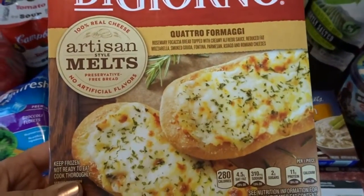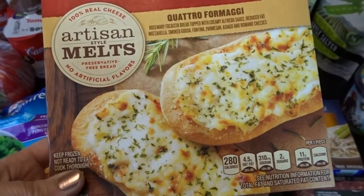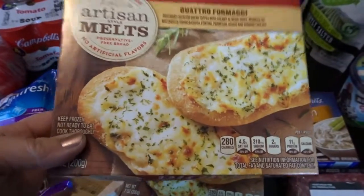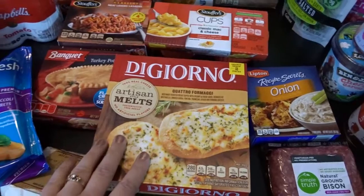I also thought I would try out these little mini pizzas called Artisan Style Melts. This is the Quattro Fromage — it's like cheese on focaccia bread, so they looked pretty good. I got a couple of those; I thought they'd be nice with salad.